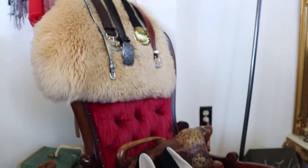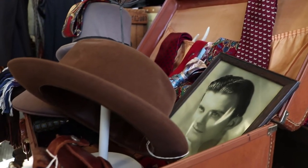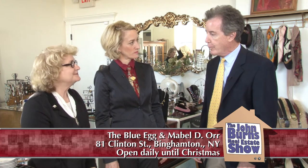What are some of the periods of clothing that you carry in your shop? From about 1910 up to the 80s. That's wonderful. We certainly see a lot of treasures in here. I love shopping here — I love having you as a neighbor, but it is dangerous for my wallet. And I love having you as a neighbor also.